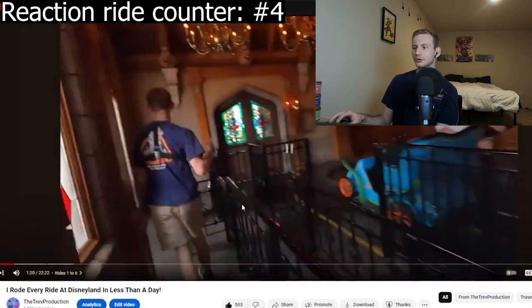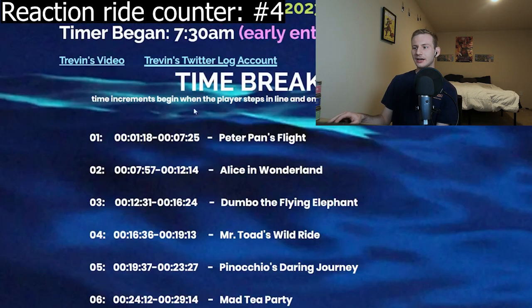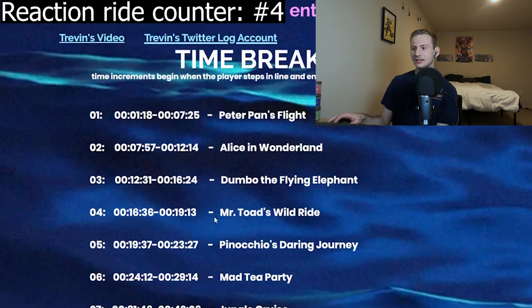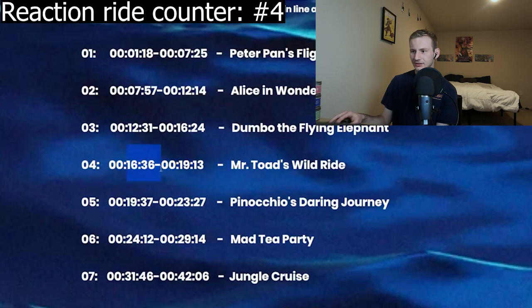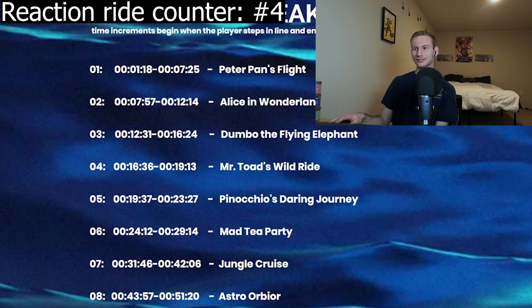We're doing Toad next, and it looks like it's a walk-on. Mr. Toad — we literally walked right in. This is probably the fastest I've ever gotten through a ride at Disneyland — not even three minutes. It took 16 minutes 36 seconds all the way to 19 minutes 13 seconds. We didn't wait at all for Mr. Toad's.